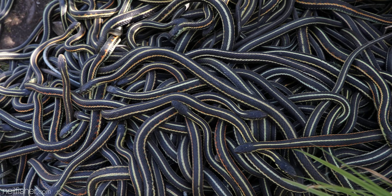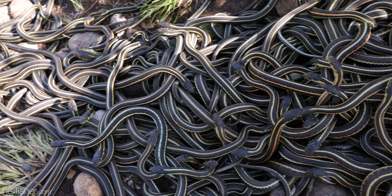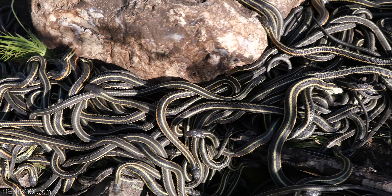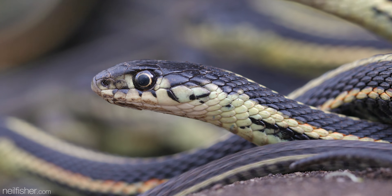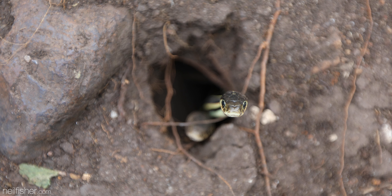In geologically unique regions such as this one, the limited number of dens means all snakes living in a considerably large area are forced to gather in just one or two hibernaculums. With the arrival of spring and warmer temperatures, thousands of snakes slowly emerge from the small cracks and immediately switch gears.